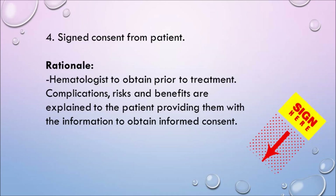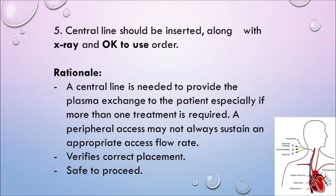Consent must be signed by the patient — the rationale is that the hematologist obtains consent prior to treatment, explaining complications, risks, and benefits to obtain informed consent. We always confirm consent was done and check the chart. The central line should be inserted with an x-ray and an okay-to-use order. If placed under fluoroscopy, an x-ray may not be needed, but we still need confirmation it's safe to use. We can also use a peripheral line, but sometimes it won't sustain the required flow rates.